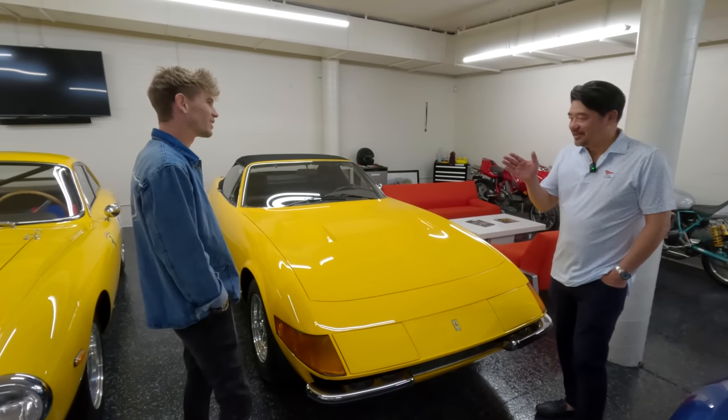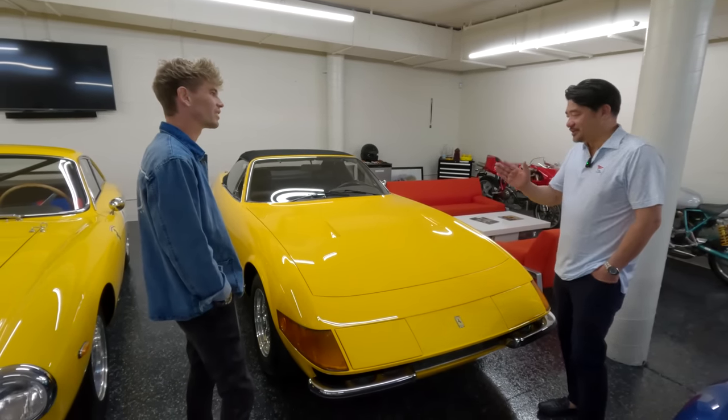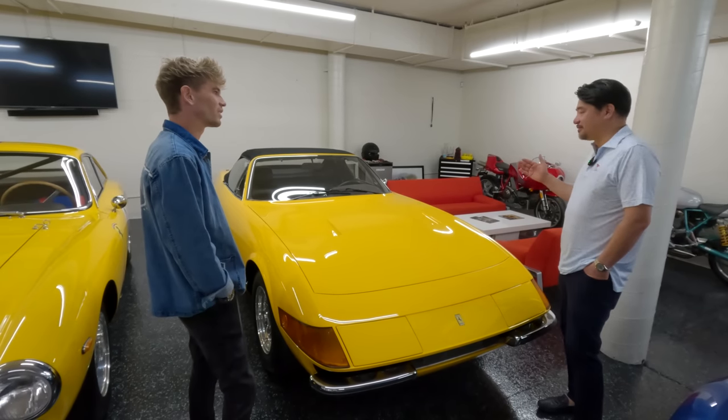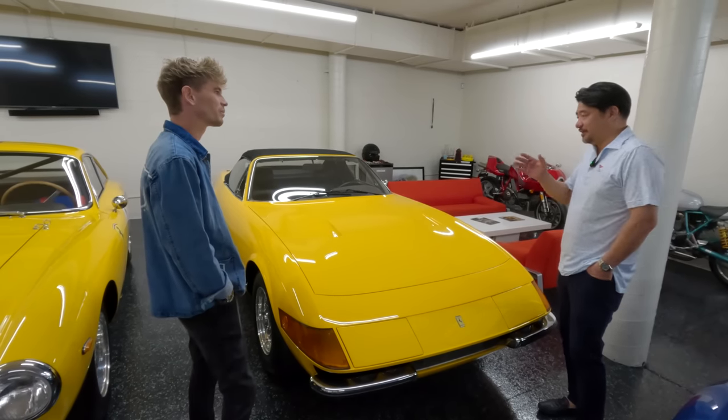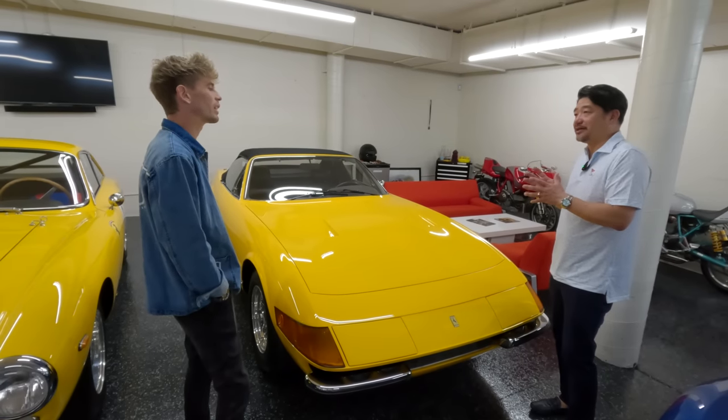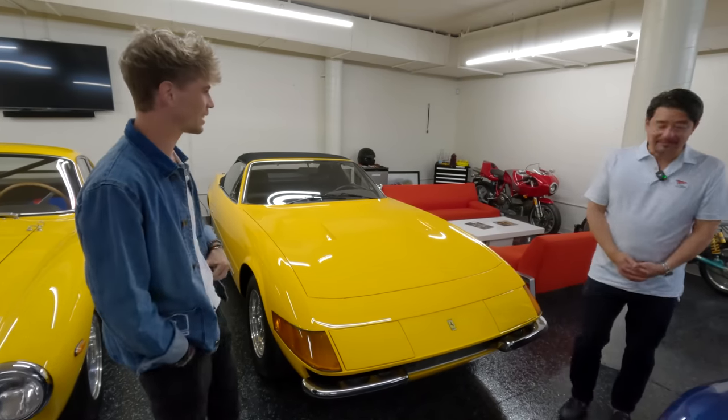My whole thing is I want to have a 250, a 275, a 330, a 365, and then a Dino — so every important engine, I have an iconic model of that.